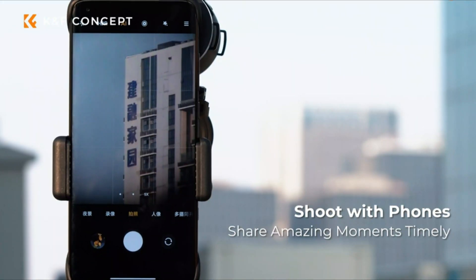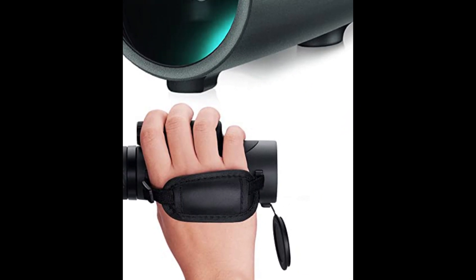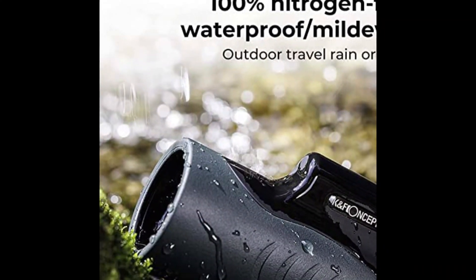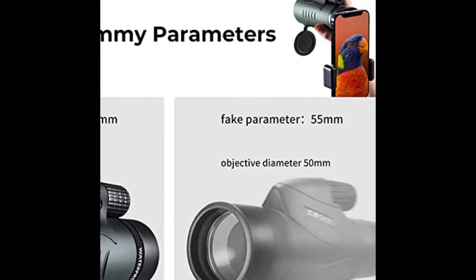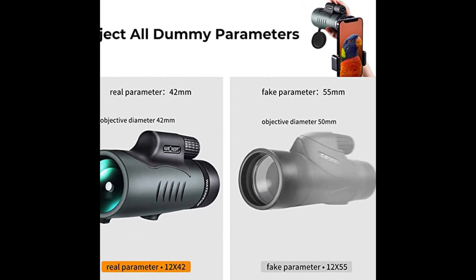Lightweight monocular with fully sealed structure and nitrogen-filled barrel design, with IP68 waterproof and dustproof rating. Equipped with a miniature night vision function, the monocular scope provides waterproof, dustproof, and shockproof protection in any weather, ensuring a clear view in bad conditions and meeting the needs of outdoor enthusiasts with a longer service life.